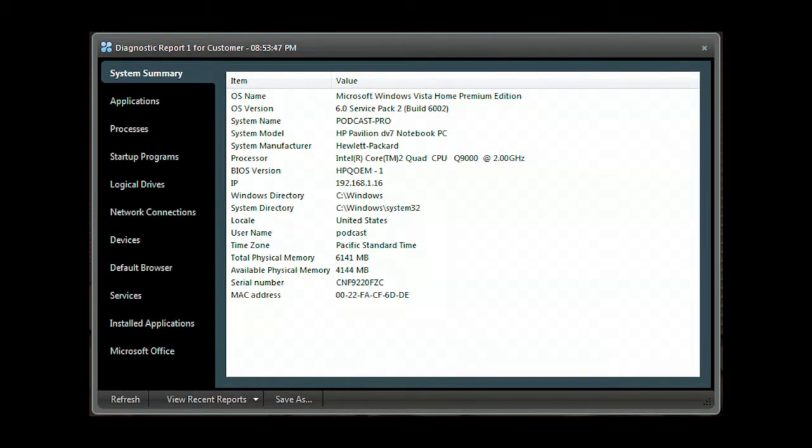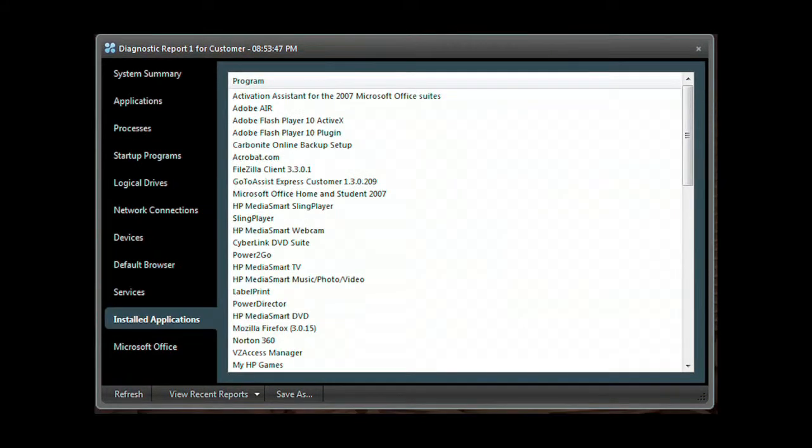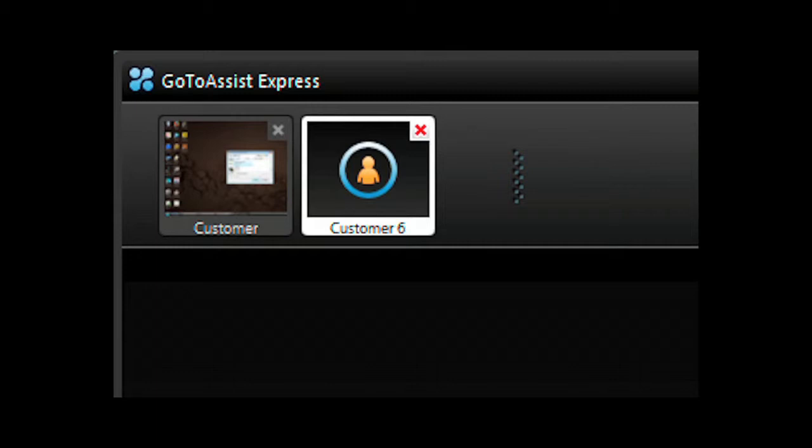Need deeper access? Run the GoToAssist Express diagnostic application to get a system summary, application list, processes, programs that start when the computer starts, network connections, devices, services, along with installed applications, and much more. Easily send and receive files back and forth between your and your client's computer. Have another support request come in and need to do two support sessions at the same time? You can run multiple support sessions with GoToAssist Express.